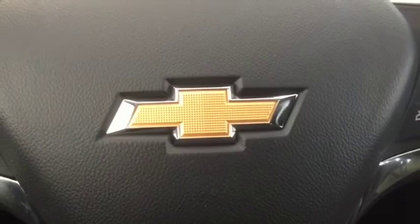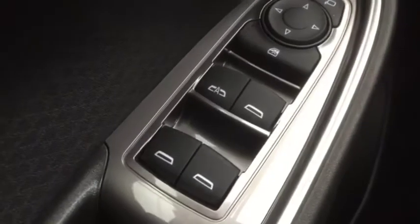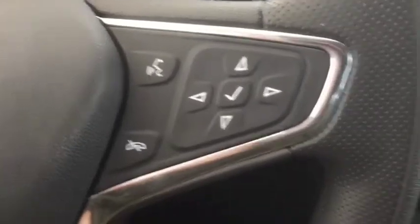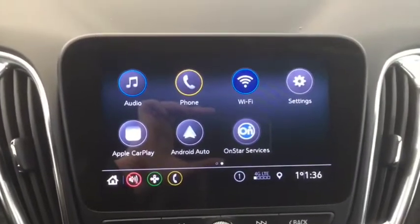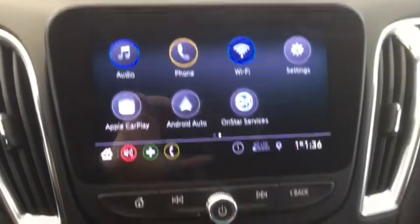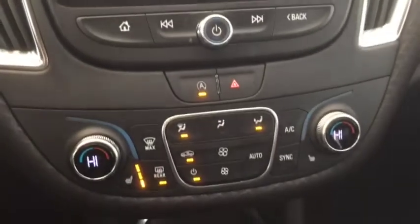Some of the features included in your brand new Malibu are automatic windows, power adjustable side mirrors, automatic headlights, cruise control, Bluetooth ready, remote start, push button ignition, AM FM and Sirius XM radio, OnStar navigation, backup camera, and dual zone climate control.